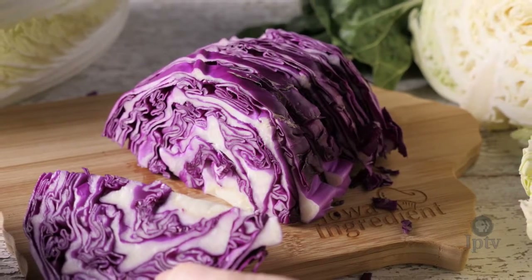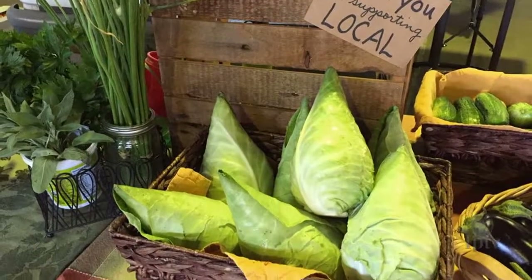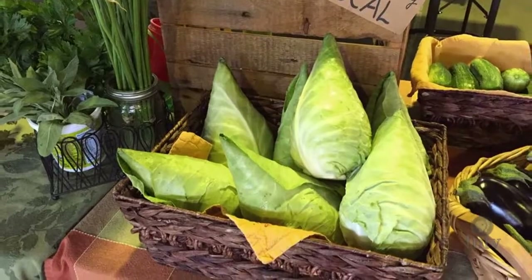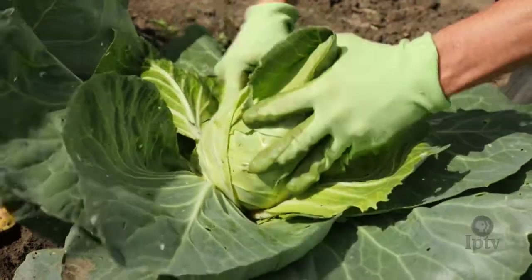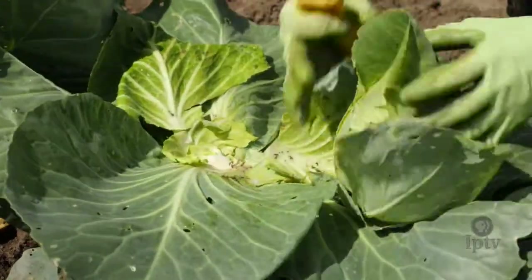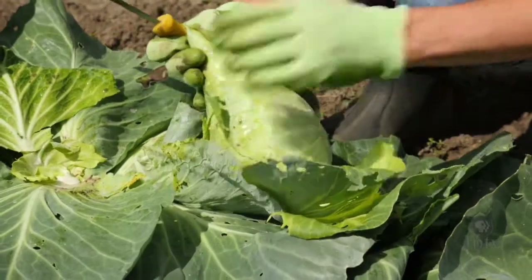As you visit farmer's markets, cabbage might end up being as much of a conversation piece as it is a vegetable. It's really funny — people are like, 'I've never seen cabbage like that before,' and 'that's so cute.' It's definitely different than a head of cabbage you're going to buy at the grocery store.